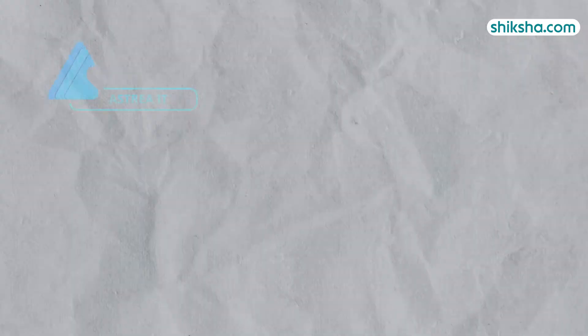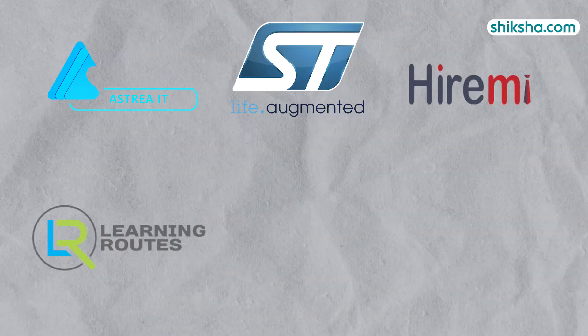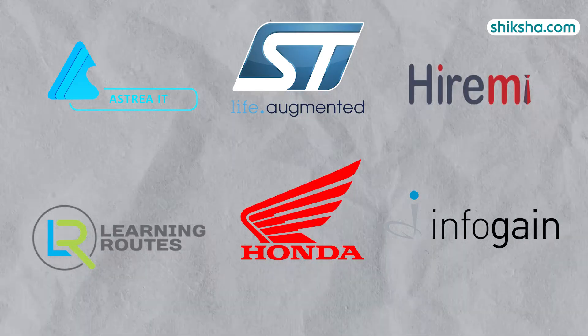Last season, names such as Astrea IT Services, ST Microelectronics, Hire Me, Learning Roots, Honda and Infogain featured in the top recruiters list.